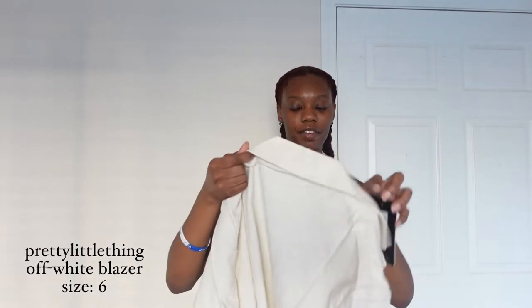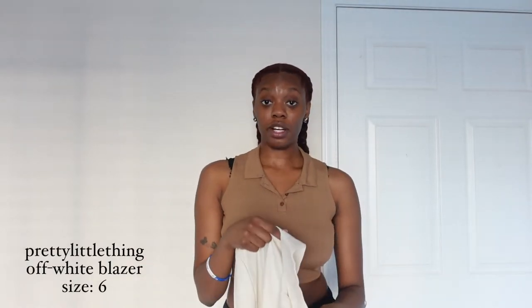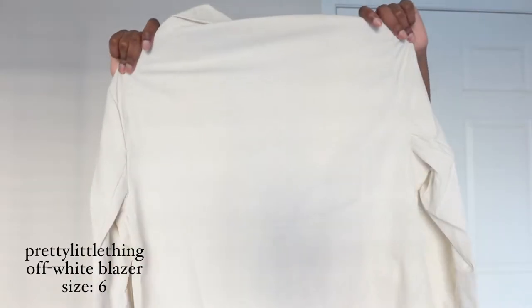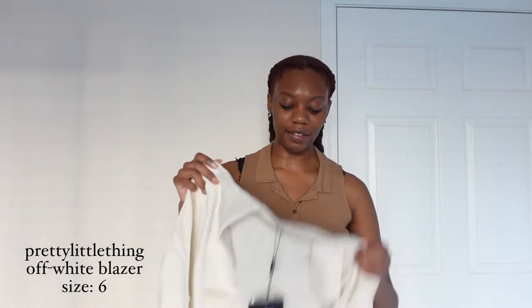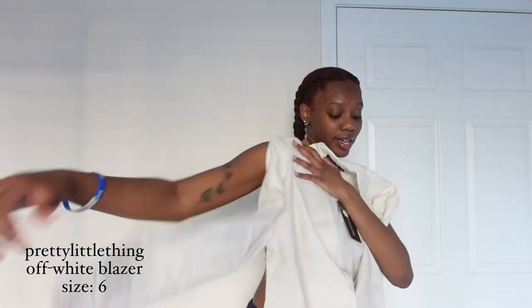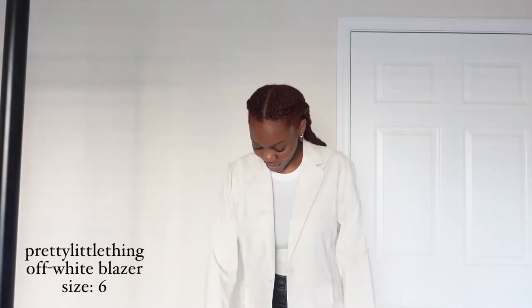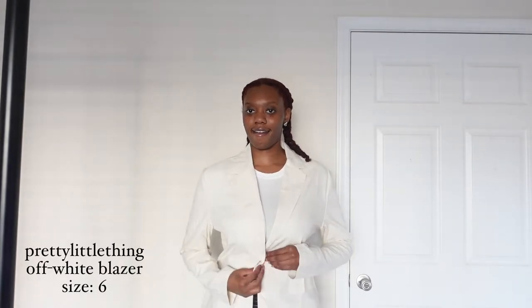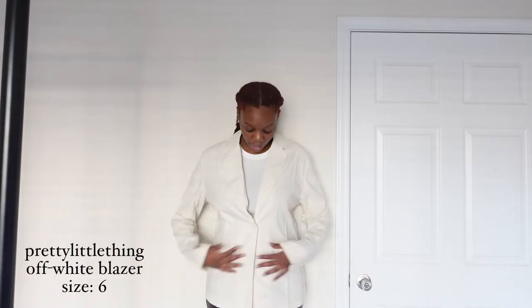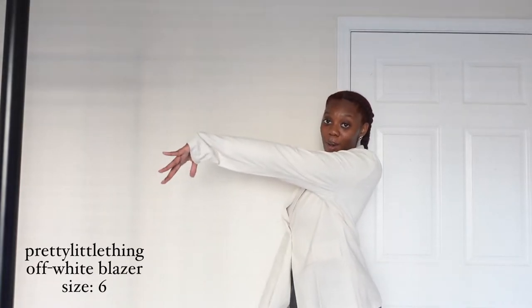The next piece is this blazer. Like I said, I was shopping for work and for cute grown-up pieces — we wear jackets now. It's thin but not super thin; it's definitely a fall blazer. The arms look like they'll be a good size. For the tall girlies, we just roll things up. She's giving lawyer vibes — very cute. It snatches the figure and the sleeves are what make her.